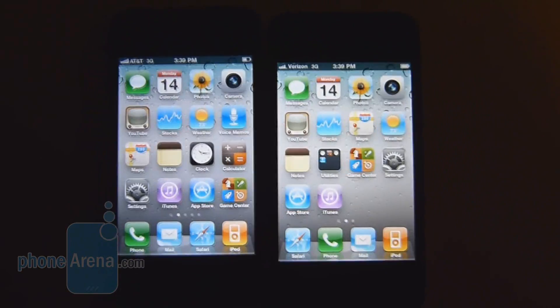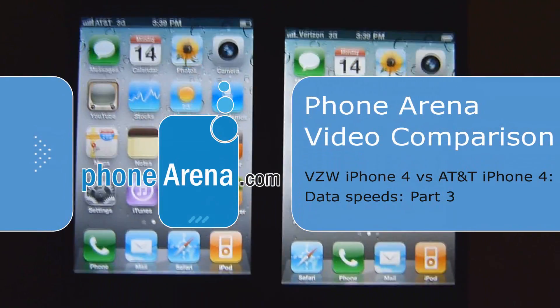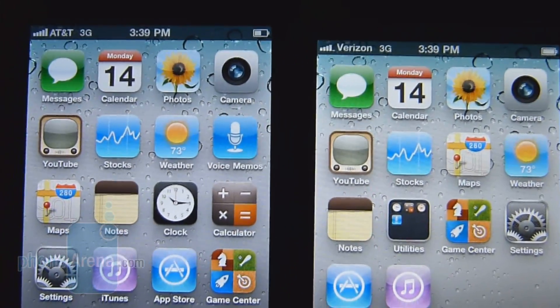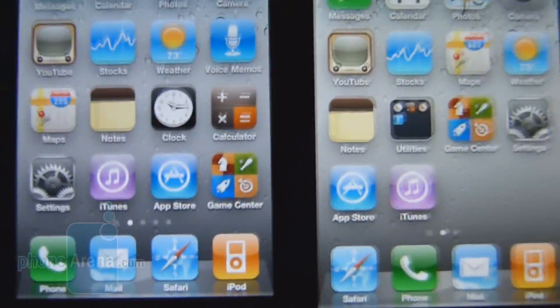We're here at test location number three and we're going to run the test one final time. Take note of the signal coverage: AT&T has a solid five bars while the Verizon one has only four bars, fluctuating down to three.